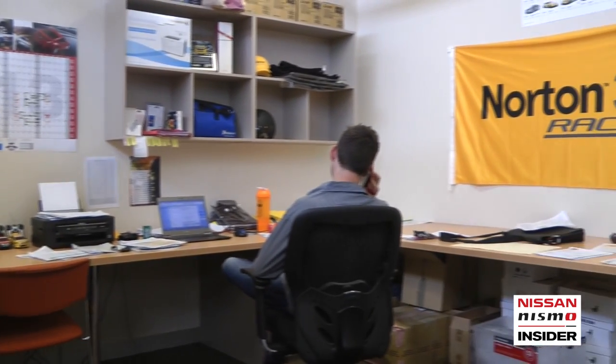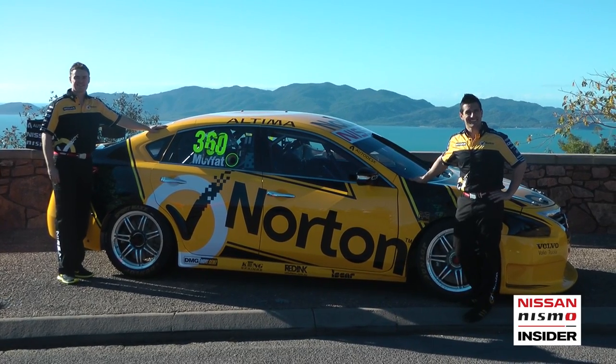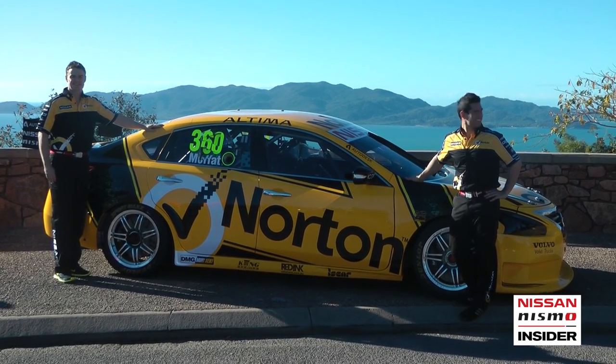As we turn around behind you, this is where the digital side — websites, social media — is a key area. We have Grant Rowley based in here, and also our budding cameraman today. We also have a representative from Norton, Owen Black, in the corner there on the phone at the moment. Owen is charged with helping to drive all the Norton relationship that exists with the team.